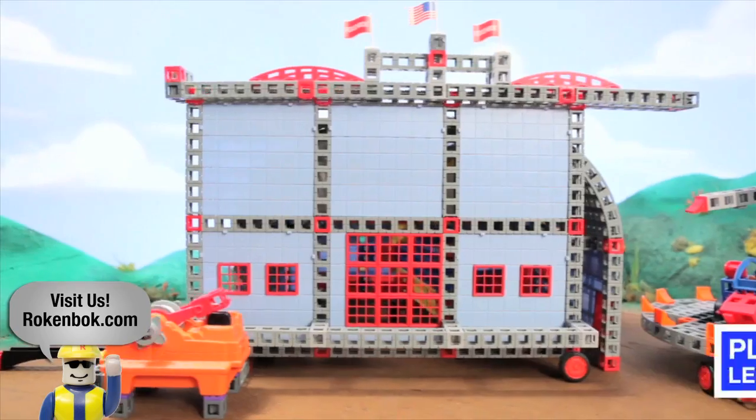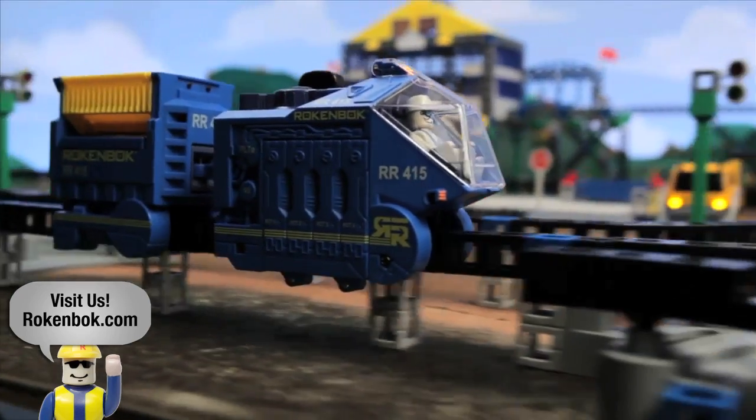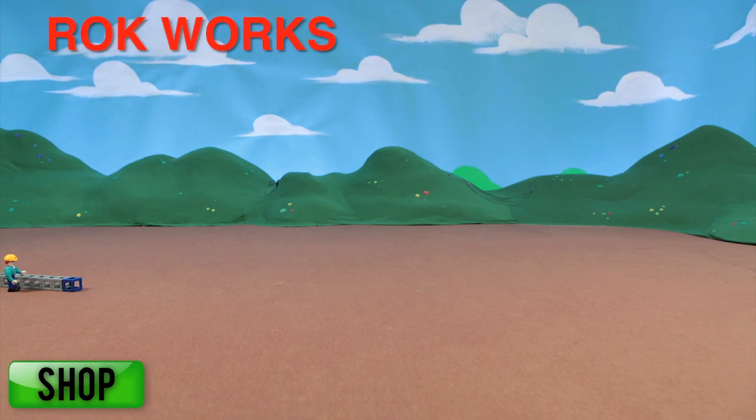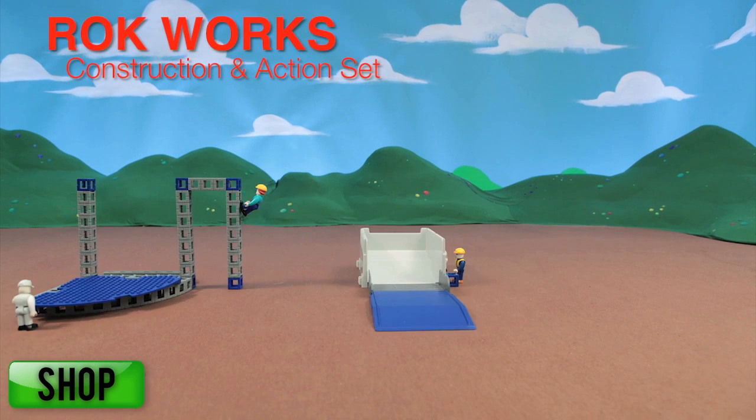Rockenbock creates playtimes where fun and learning collide. This great building toy and the child-parent interaction it inspires means that Rockenbock isn't just playtime — it's playtime well spent. This adventure brought to you by Rockworks construction and action set. Start your child's adventure today.